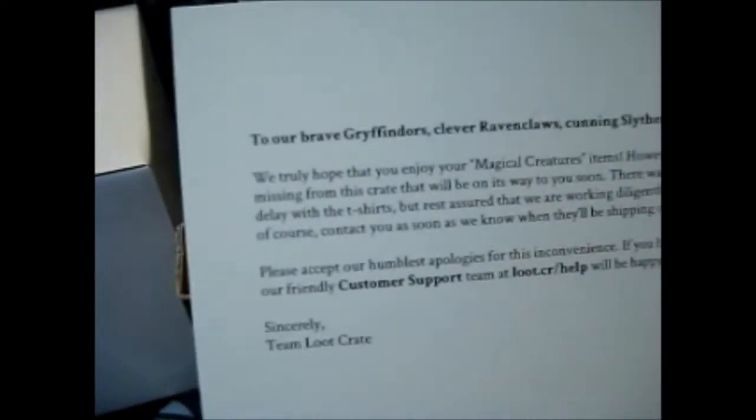We will contact you as soon as we know when they'll be shipping out to you. If you have any questions, customer support is there. So yeah, the t-shirt is missing. I want to show you what the t-shirt is going to be — I'll show it to you at the end.